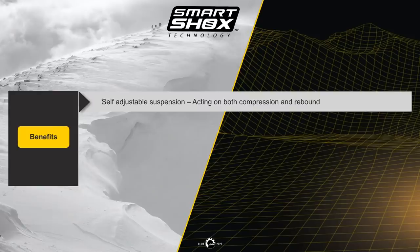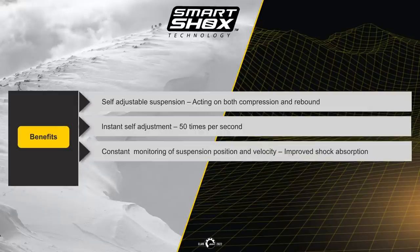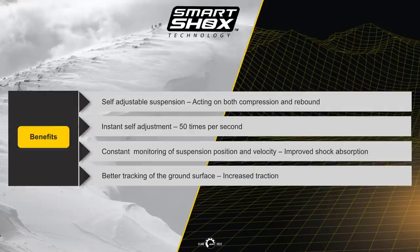The benefits are a self-on-the-fly adjustment suspension acting on both compression and rebound. The SDCU gets updated info every one millisecond, but the shocks will adapt themselves approximately every 20 milliseconds — up to 50 times per second — with constant monitoring of suspension positioning and velocity, meaning improved shock absorption, automatic anti-bottoming, and landing control with increased traction.